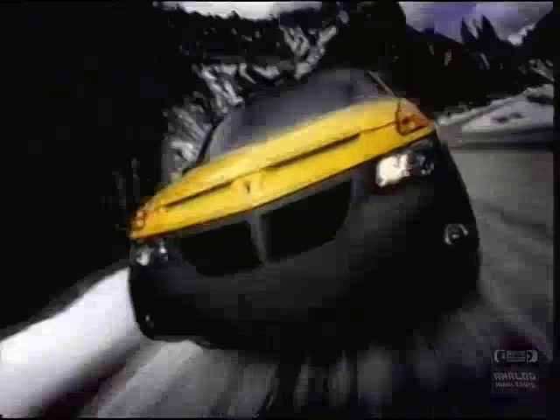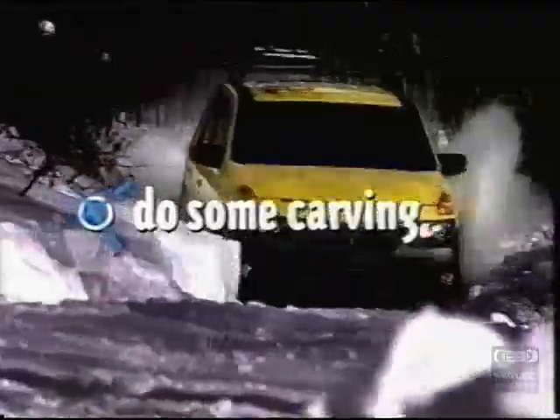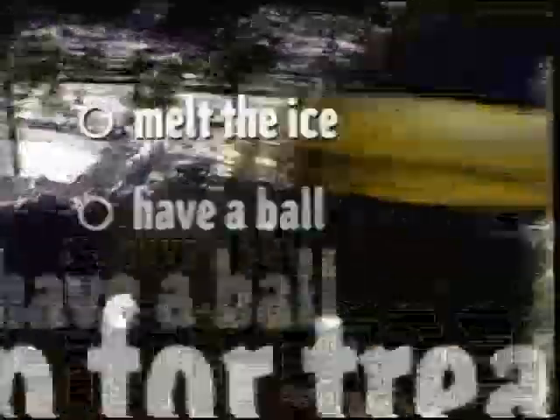Meet Aztec with new Versatrac all-wheel drive. Meet Sarah and Jake. They're about to do some carving. I'm all about all-wheel drive. It's like, did I buy four wheels? Then make them all drive. Then they have a ball. Nice driving, Graham.